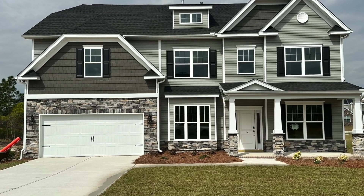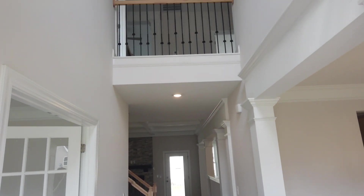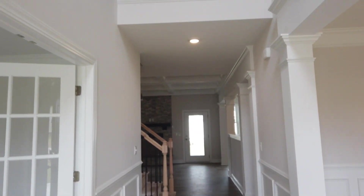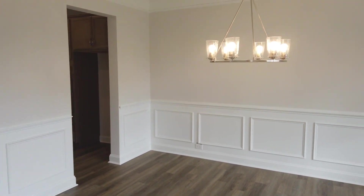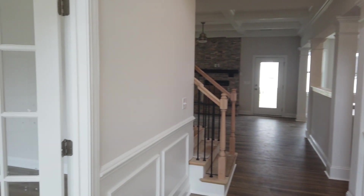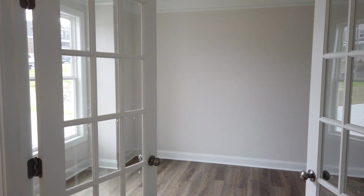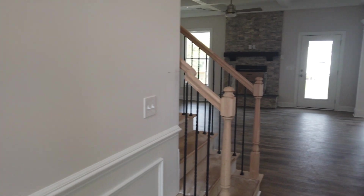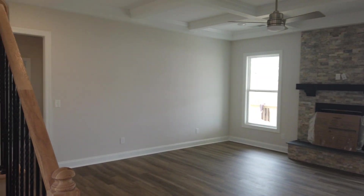Hey guys, welcome back and thanks for tuning in. It's Shana Fleming with The Fleming Team. Today we are taking a tour of the Grayson floor plan with Stanley Martin Homes. This floor plan is so awesome — I think a lot of you guys are going to love it. I loved it as I was doing this video for you guys, and please excuse the mess. It's not 100% complete but it was far enough along that we could get the video for you guys and you could really get a true feel of how the layout is, the finishes, and just how great overall this home really is.